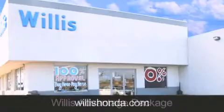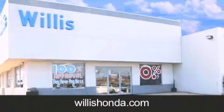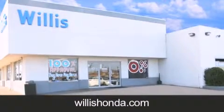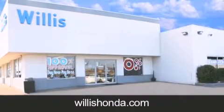If you are looking for your next new or pre-owned vehicle, look no further. Willis Honda has the vehicle of your dreams. Visit us today at willishonda.com.